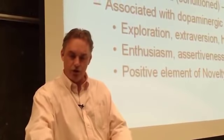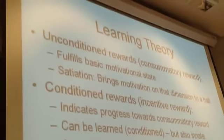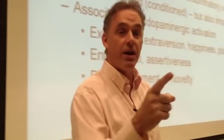So to recapitulate learning theory — behaviorism. There are unconditioned rewards. Those are rewards you don't have to learn. Those are the things that bring a motivated state to its closure. Roughly speaking. And that makes you satisfied — satiation. That, by the way, is associated with serotonin. Serotonin is a satiating neurochemical.